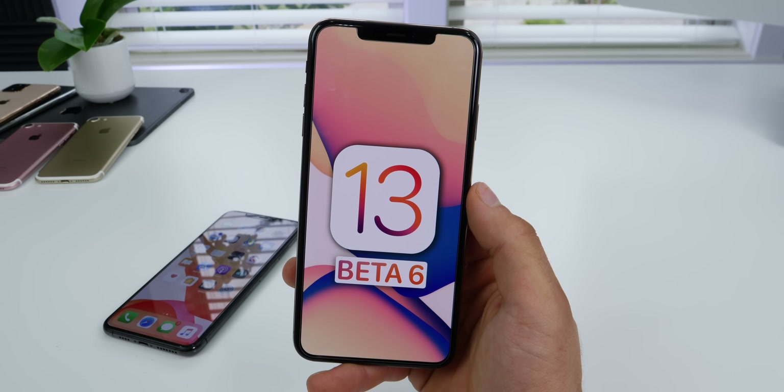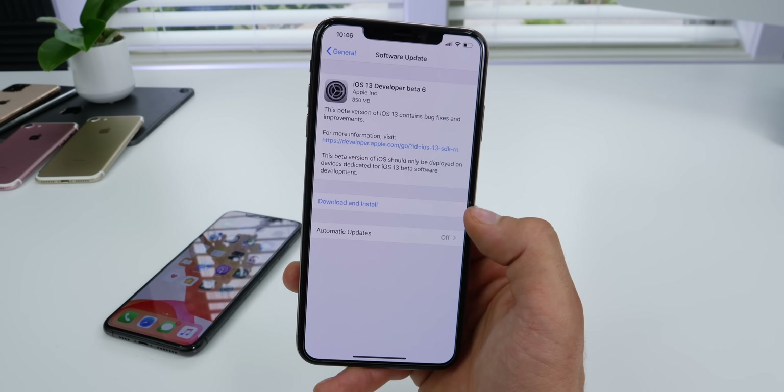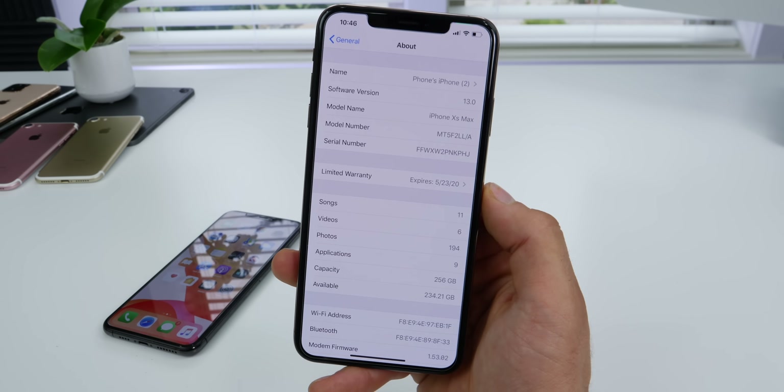Once again, it's beta day. Today iOS 13 Developer Beta 6 was released. It appears that Apple is now on a weekly release schedule, and in this update there's a lot of backpedaling. A lot of features that Apple introduced in Beta 5 were removed while tweaking others, so I'll try and walk you through all of those.